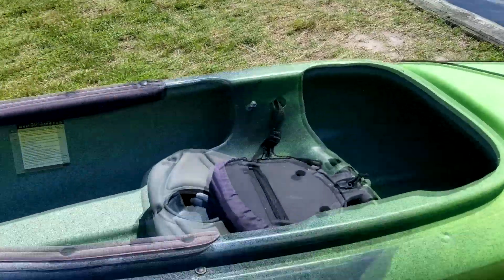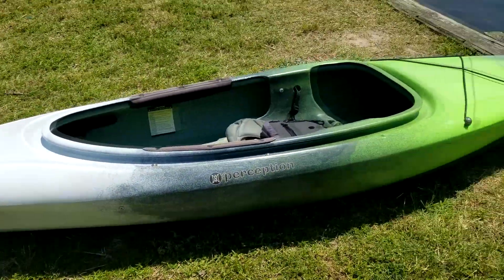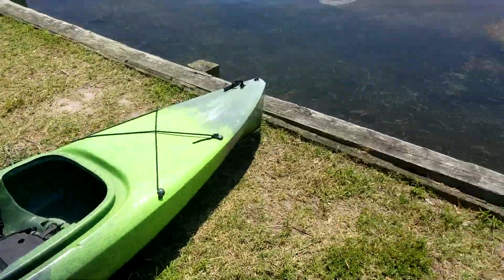29.5 inches wide. Just eyeballing this, it looks a lot like my Perception Swifty. I'm going to get in it, take it for a test paddle here on some beautiful water, and come back with my thoughts and review.